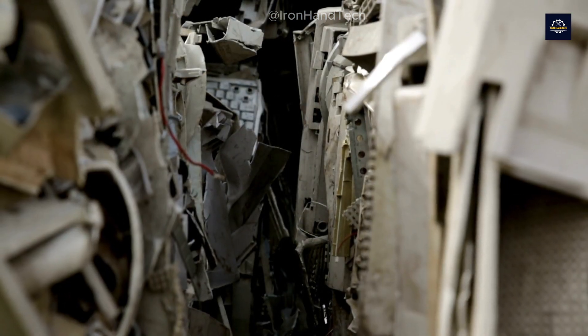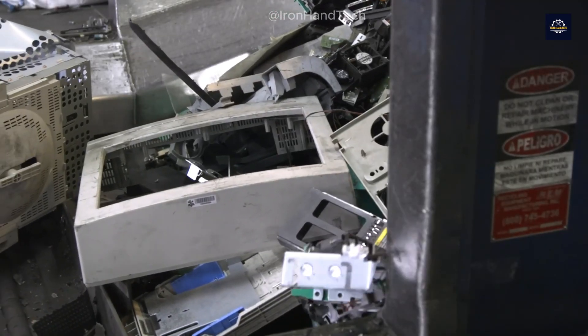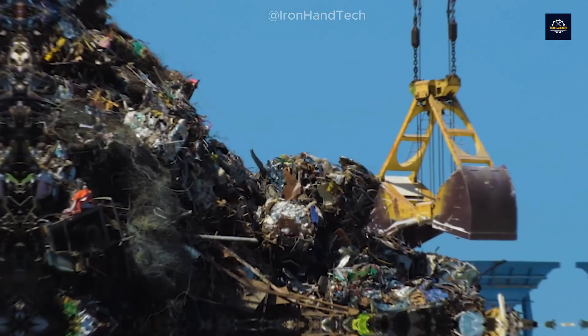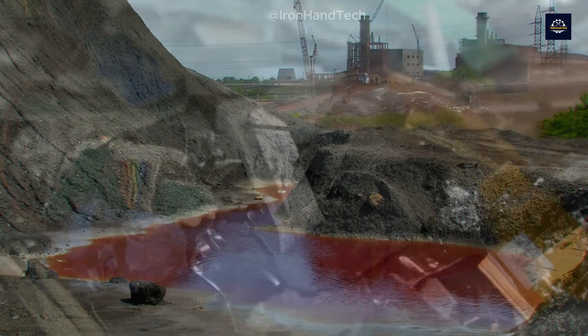When we toss an old electronic device into the trash, it's like throwing away a treasure chest. Those precious metals inside, if not handled properly, can become some of the most dangerous waste humans have ever produced.